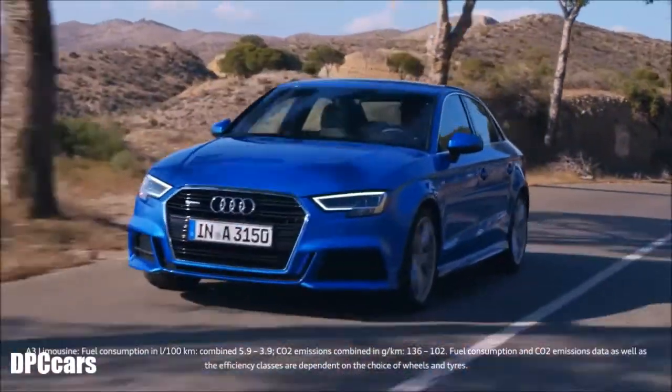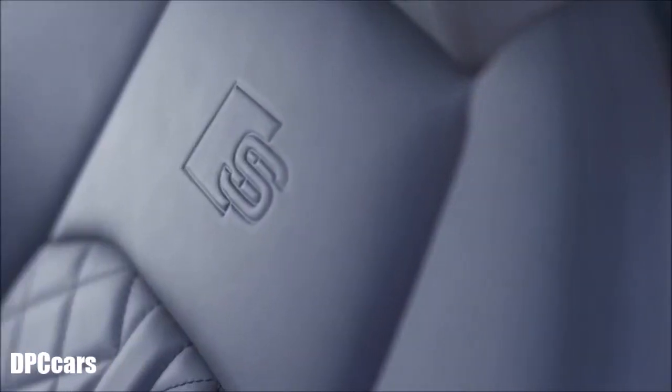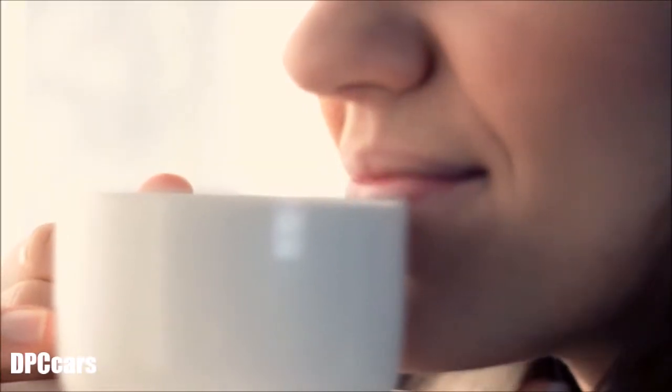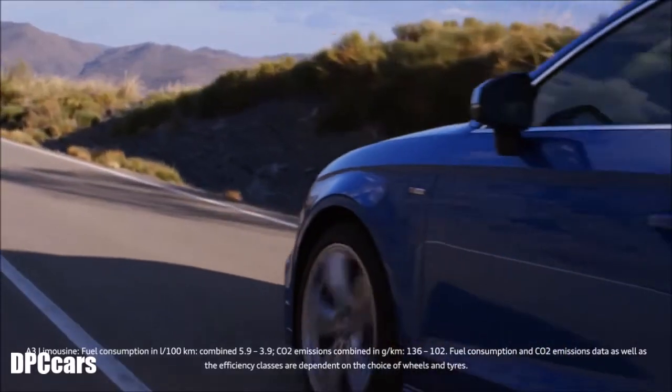A neutral smell and the scent of leather — those are the Audi customer preferences. The Audi and its fragrance: an essence of the senses.